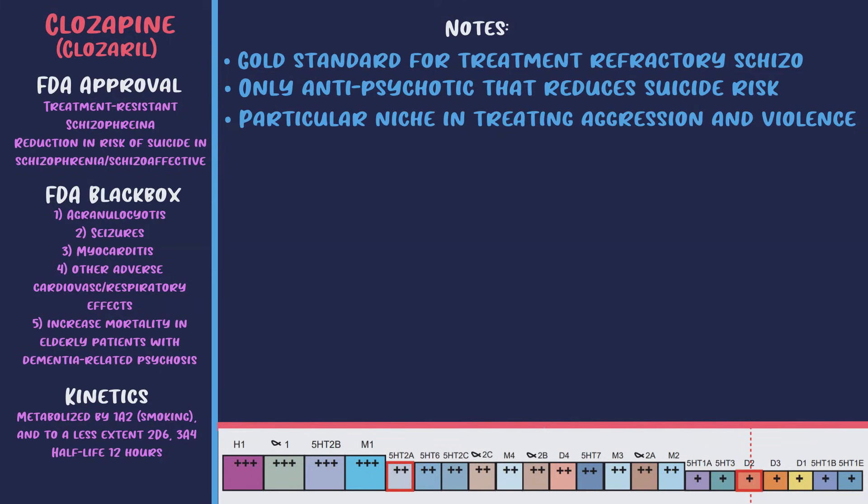The most worrisome serious side effect is the increased risk of blood diseases, particularly agranulocytosis and neutropenia, which typically occurs in the first 18 weeks of treatment — the vast majority within the first year; after a year the risk falls back to that of other antipsychotics. To combat this, the clozapine REMS program is required by the FDA to manage the risk of severe neutropenia — providers must follow monitoring guidelines and show the absolute neutrophil count before the pharmacy can dispense the medication.